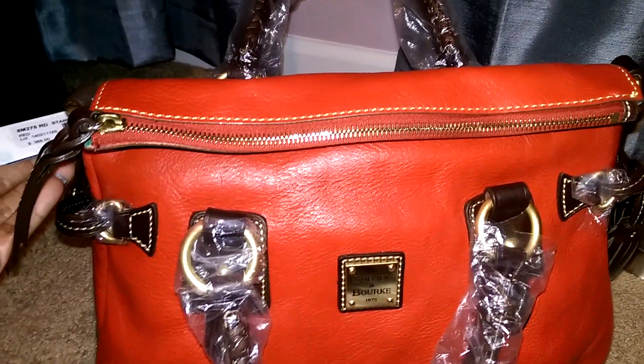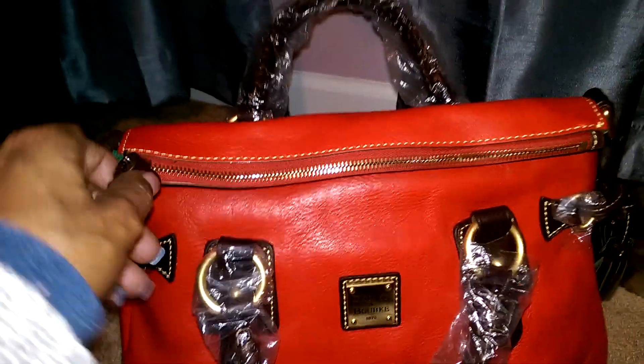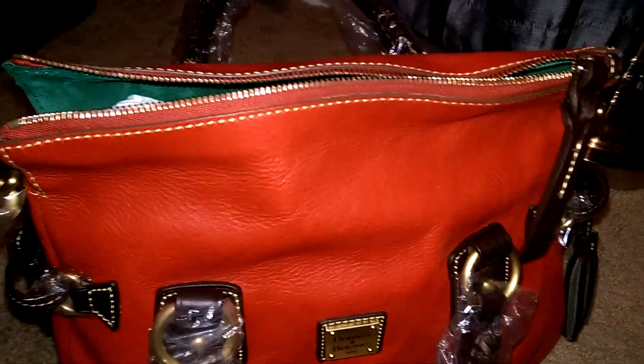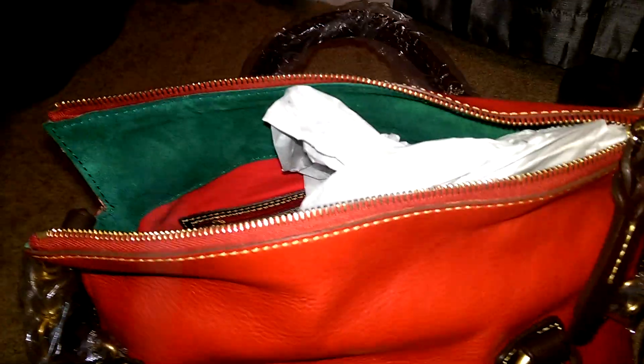I got this bag when Dooney and Bourke was offering bags at $199, and this bag originally cost $368, but I got it for $199. I just wanted to do a quick review on this bag. I have not taken out any of the stuffing or anything like that, but let me take some of this out to show you.